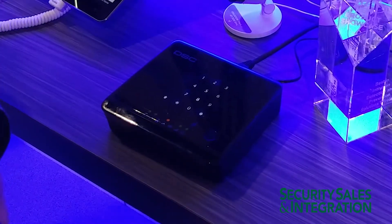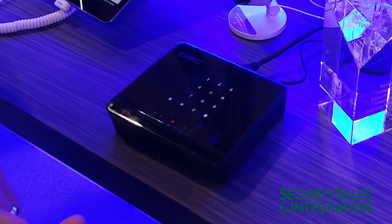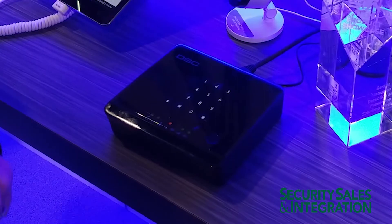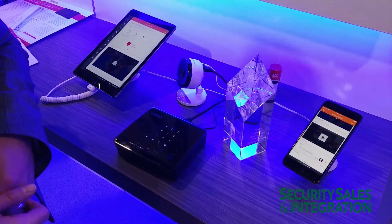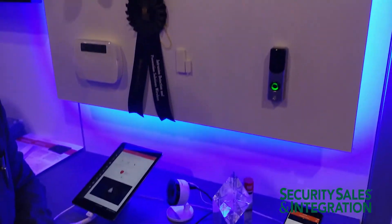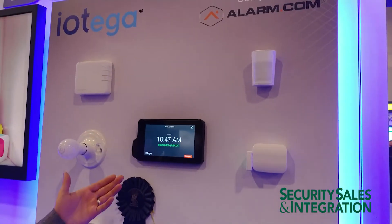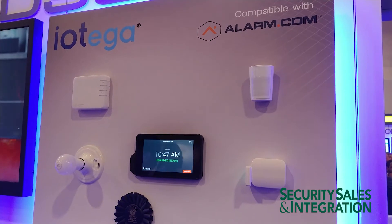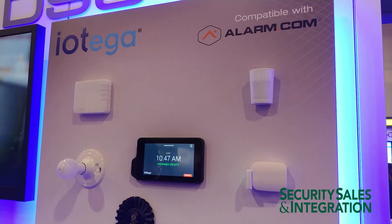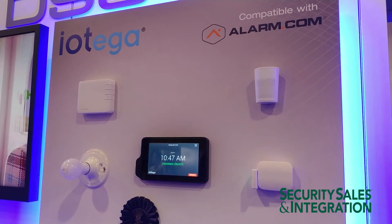We also have built-in LTE radio and Z-Wave sensor capabilities. We have the MFI chip built-in, so it works with Apple HomeKit, as well as PowerG technology in this platform. You can also use our user interfaces with a full seven-inch touchscreen, as well as your thermostats, locks, and all the other devices like the doorbell.